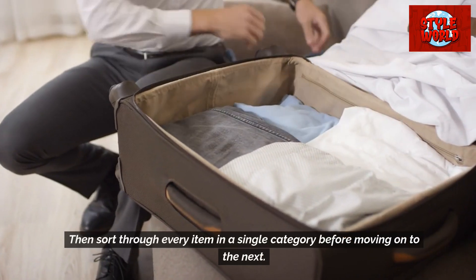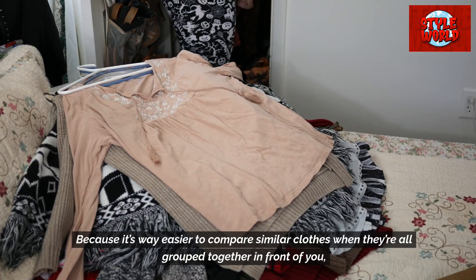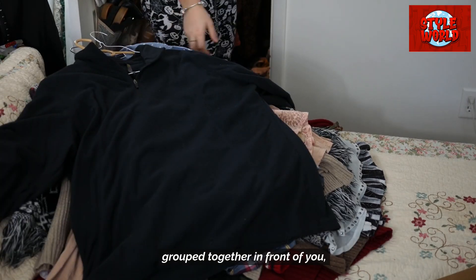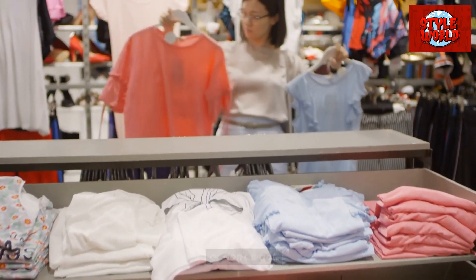Then sort through every item in a single category before moving on to the next. This method is better because it's way easier to compare similar clothes when they're all grouped together in front of you, making it easier to get rid of things you know you have too much of or don't want.